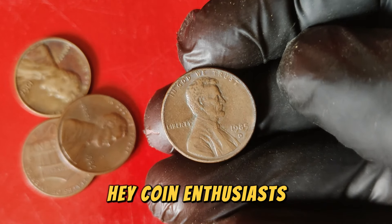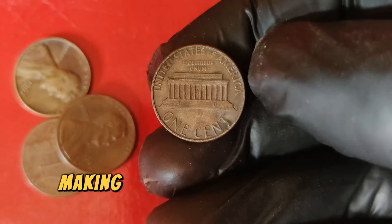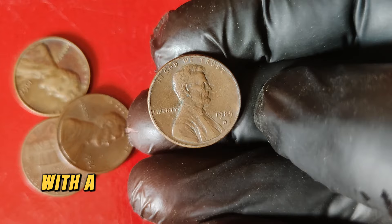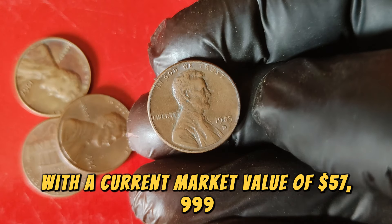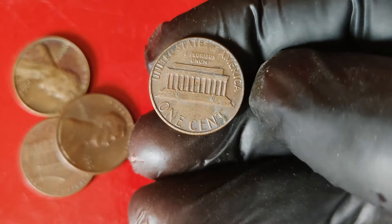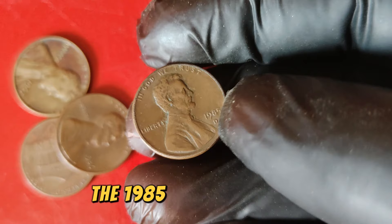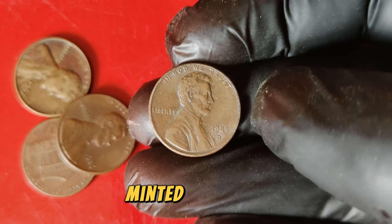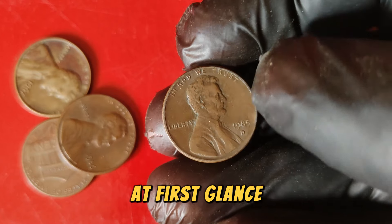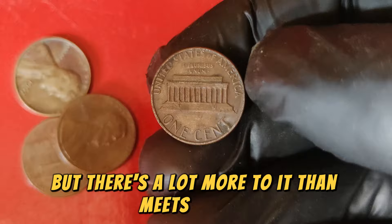Hey coin enthusiasts, welcome back to our channel. Today we're diving deep into a coin that's been making waves in the collecting world — the 1985 D Lincoln one-cent penny. With a current market value of $57,999, this coin is definitely worth a closer look. The 1985 D Lincoln penny, minted in Denver, is a significant piece in the world of numismatics. At first glance, it might appear to be just another penny from the mid-1980s, but there's a lot more to it than meets the eye.